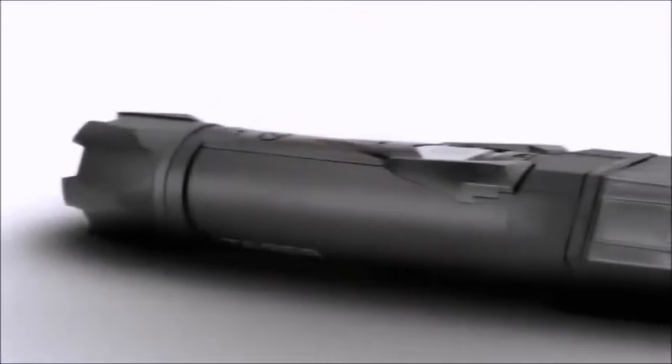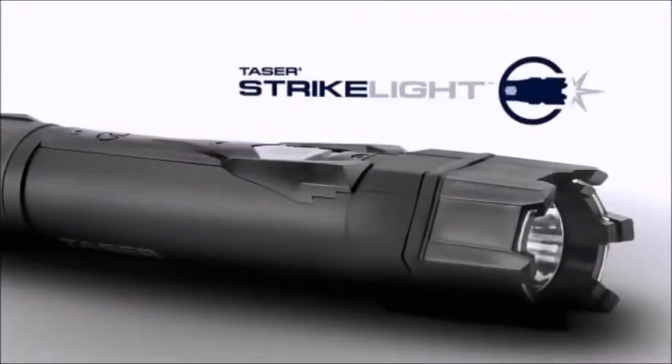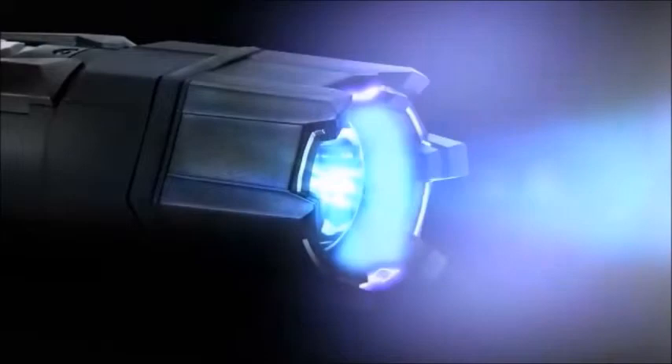Dangerous attacks often happen when you least expect them. That's why we at Taser engineered the Strike Light, a high-intensity flashlight integrated with powerful stun technology.